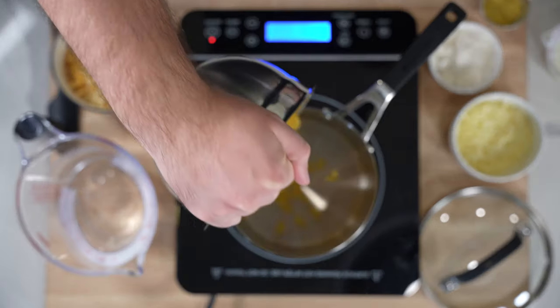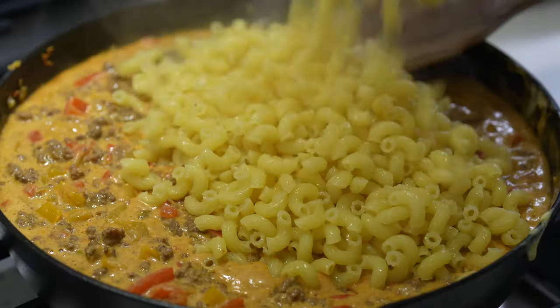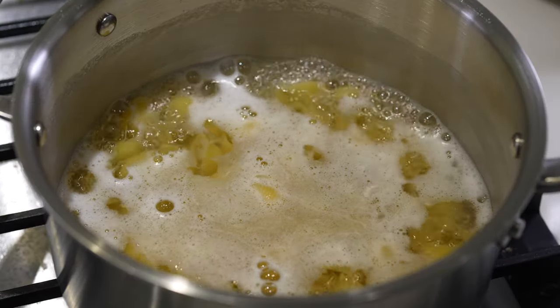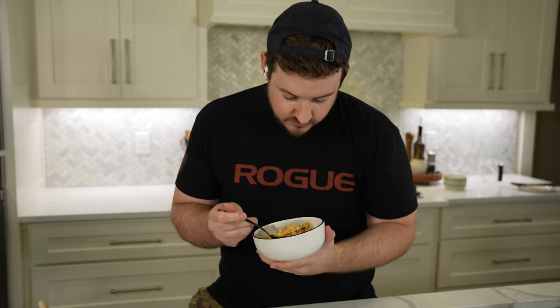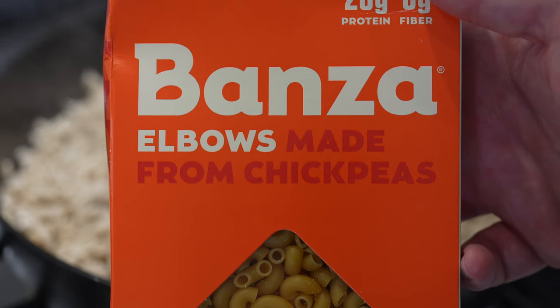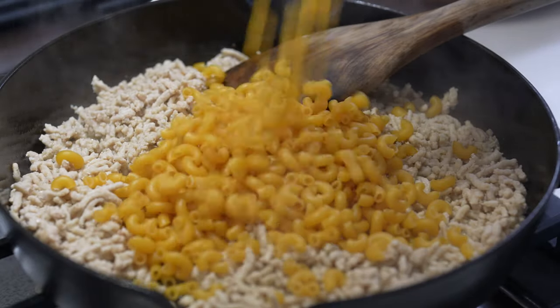Let's begin by answering the question: is there a superior macaroni option for protein mac and cheese? Four out of the six recipes I tested called for traditional wheat pasta, while the other two called for chickpea-based protein pasta. In terms of taste, texture, and how well a dish reheats, it's hard to beat plain old macaroni. But there are tons of protein pastas on the market. So are the improvements to macros worth it? Well, that's up to you.